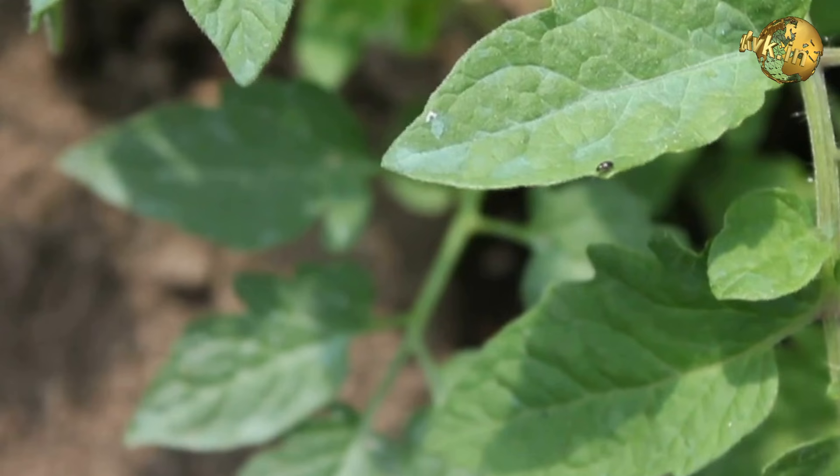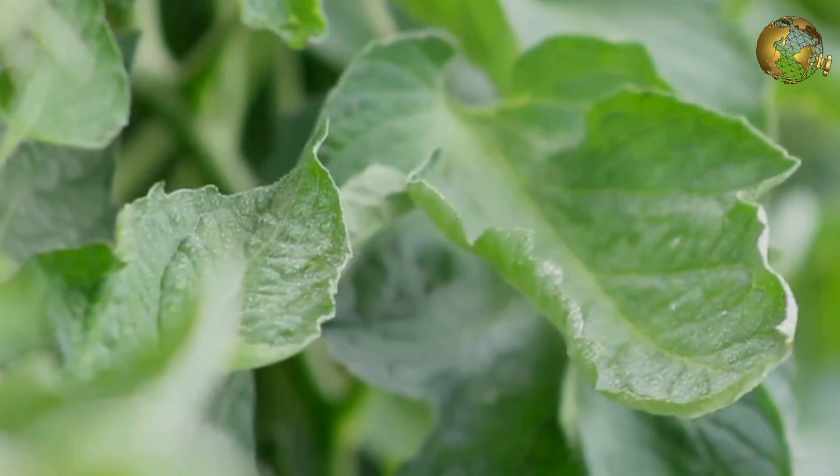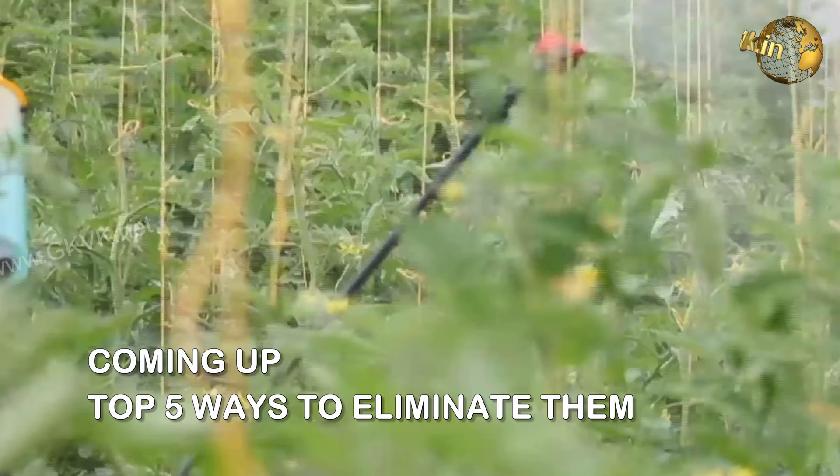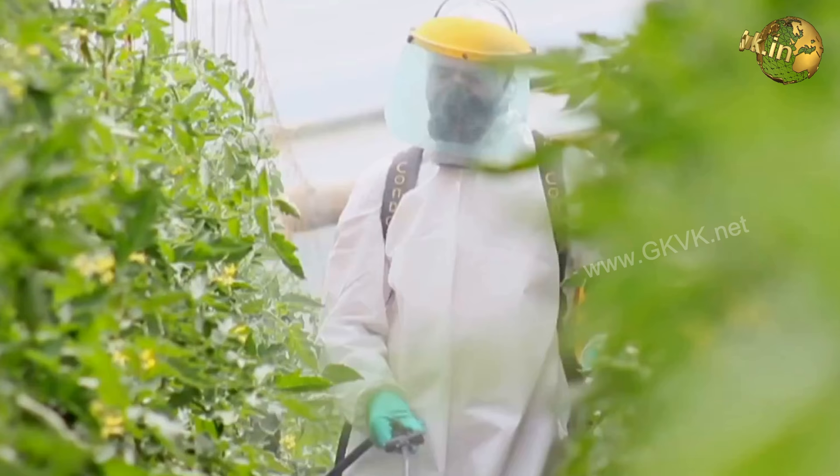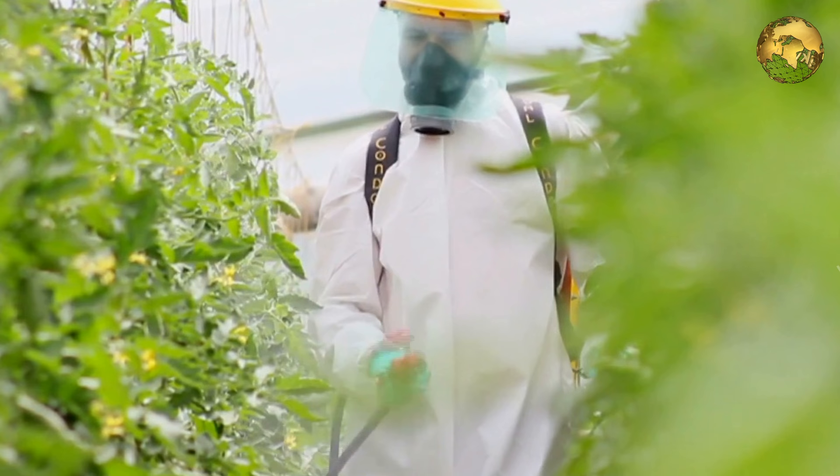These insects multiply very fast, so try to control them before reproduction starts. The good news is that they tend to move rather slowly and aphid control is relatively easy. The commonly affected plants include tomatoes, bell peppers, eggplants, okra, hibiscus, cabbage, and many many others.